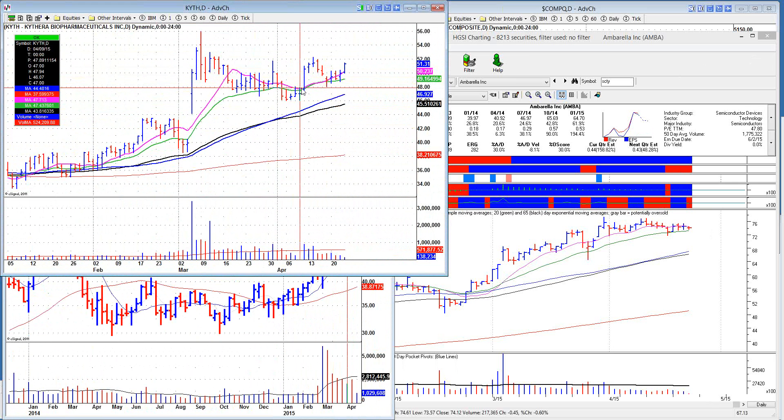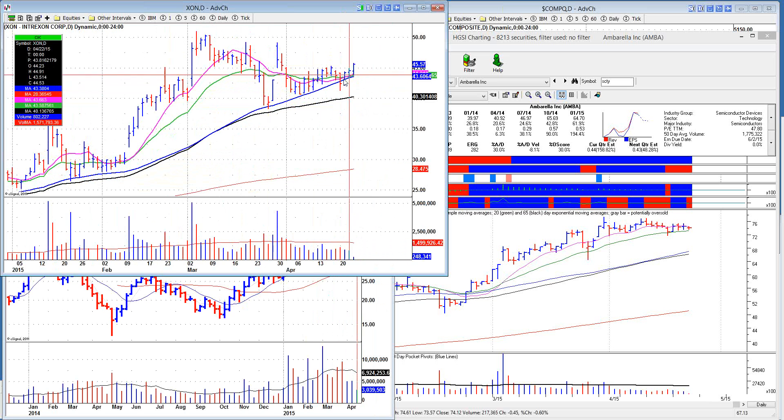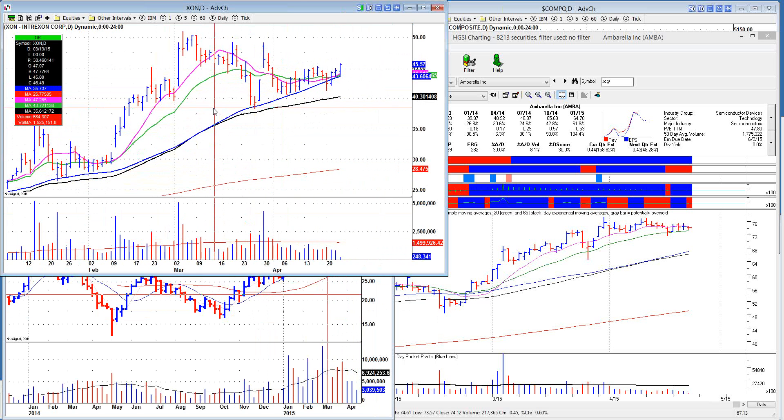Let's go into the biotech area. Here's a pocket pivot on Kythera Biopharmaceuticals — the chin fat people. You see volume dry up on the pullback into the 20-day, and that's where you buy. You don't buy the pocket pivot — I use it as a pointer to tell me to watch this stock, then wait for the pullback. This one would be working pretty well here. Trexon is hanging along the 50-day — they come out with earnings in a couple of weeks, and that's acting okay.